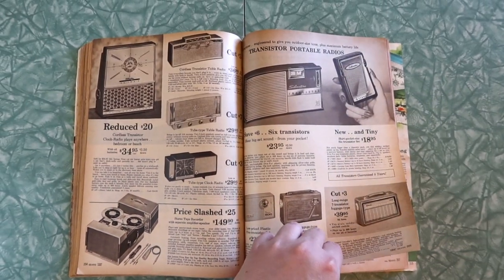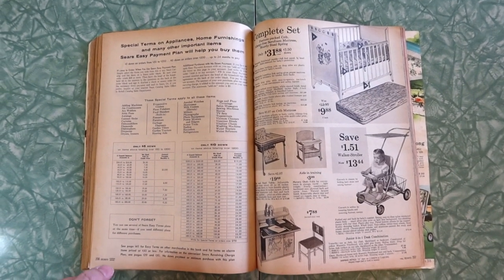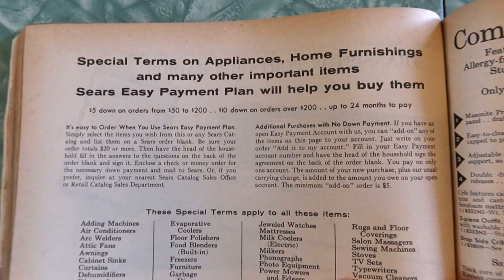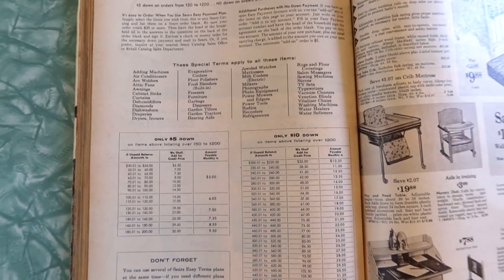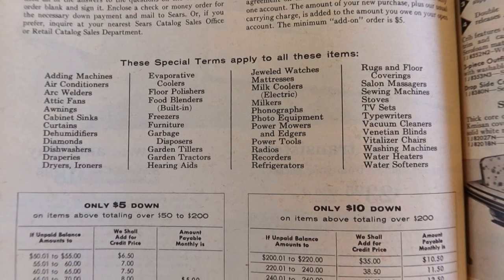So what does the future hold? Death traps for small humans. Special terms on appliances, home furnishings, and many other important items — Sears easy payment. We've got special terms for adding machines, air conditioners, arc welders, etc. But here's the very interesting part: we're looking at the highly illegal and banned drop-side cribs.